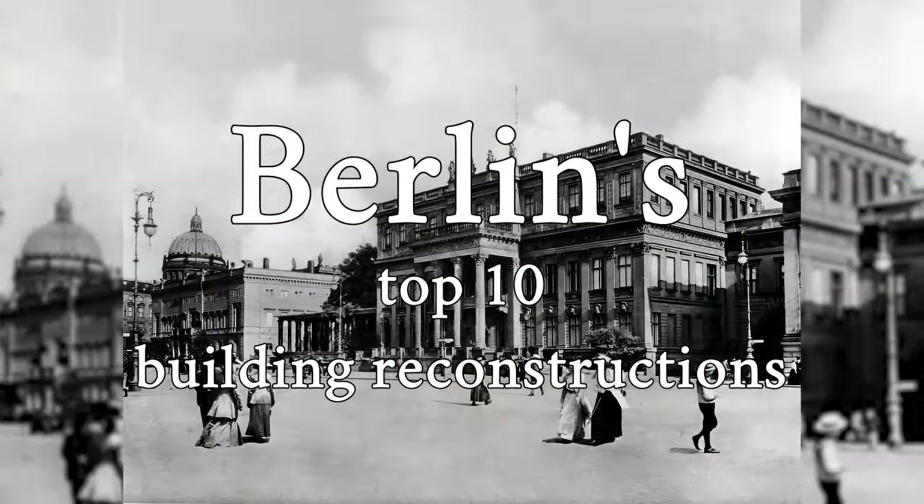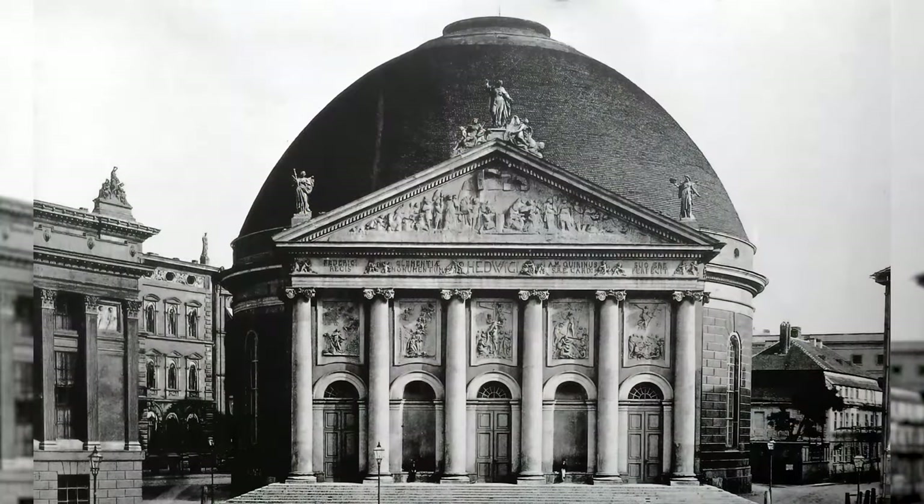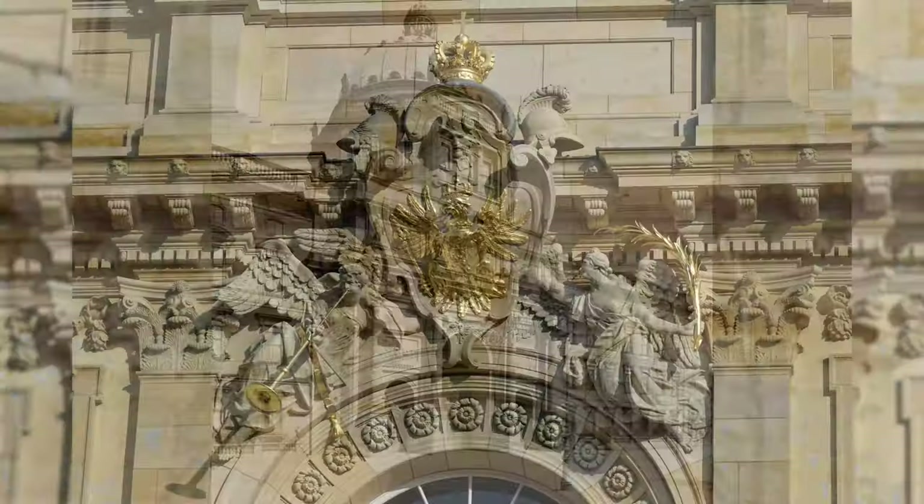In this video I show you a selection of the most beautiful and successful building reconstructions in Berlin with many details and information.